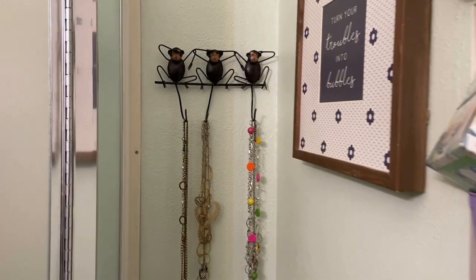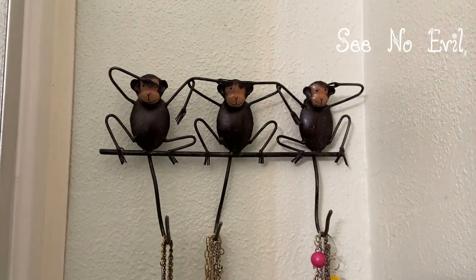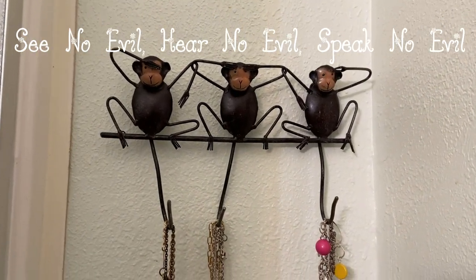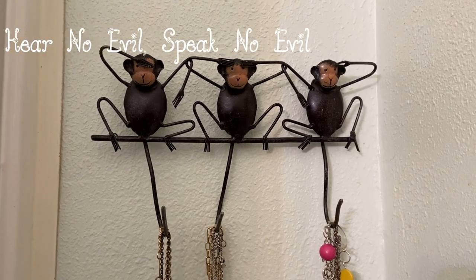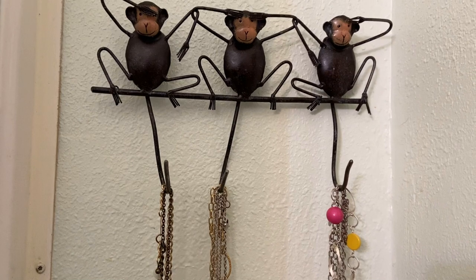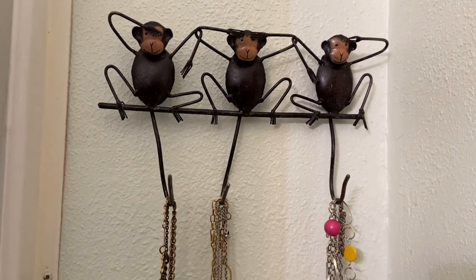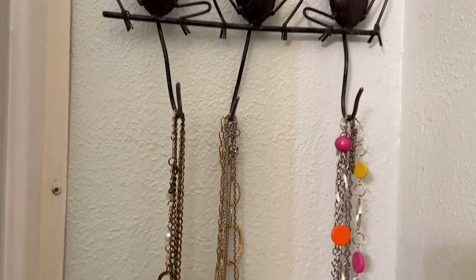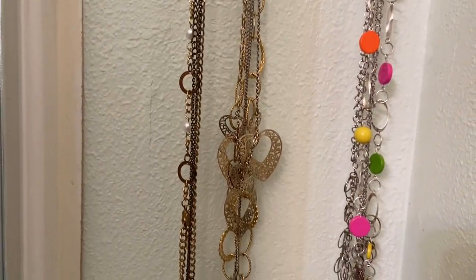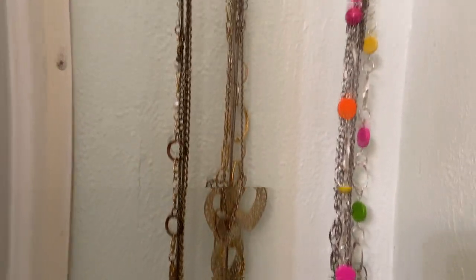I want to show you guys my jewelry area. I pulled this hook out of my basement — I'm probably going to buy a proper wall hook for my necklaces in the future, but for now, use what you have. I would like to get multiple hooks so I'm not doubling up on my necklaces.